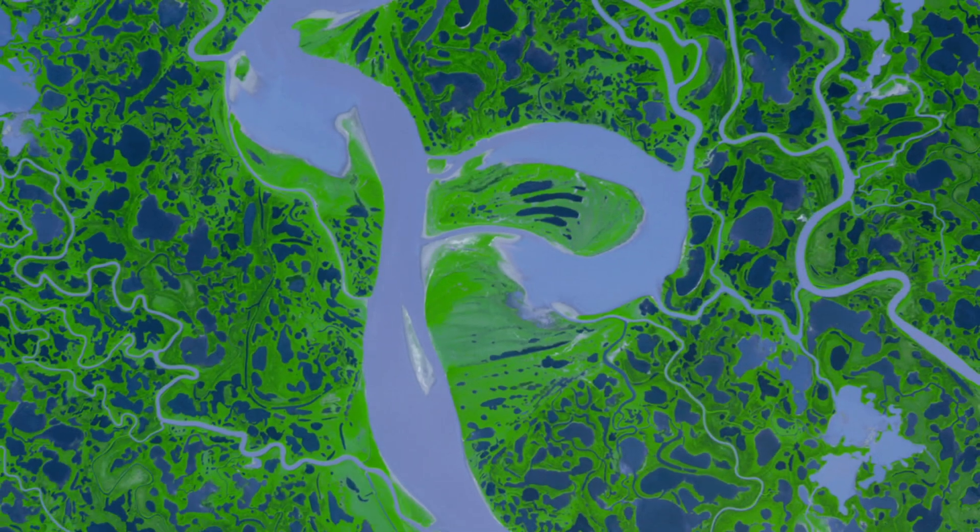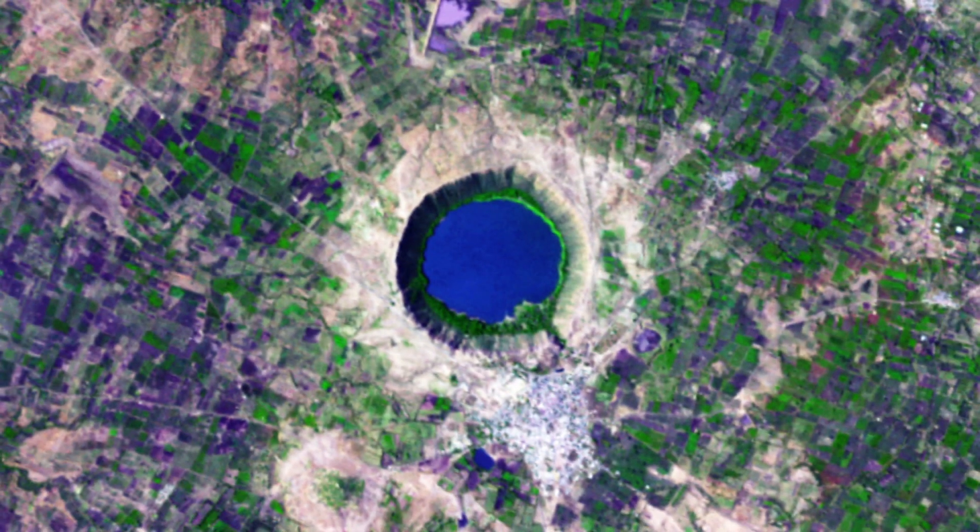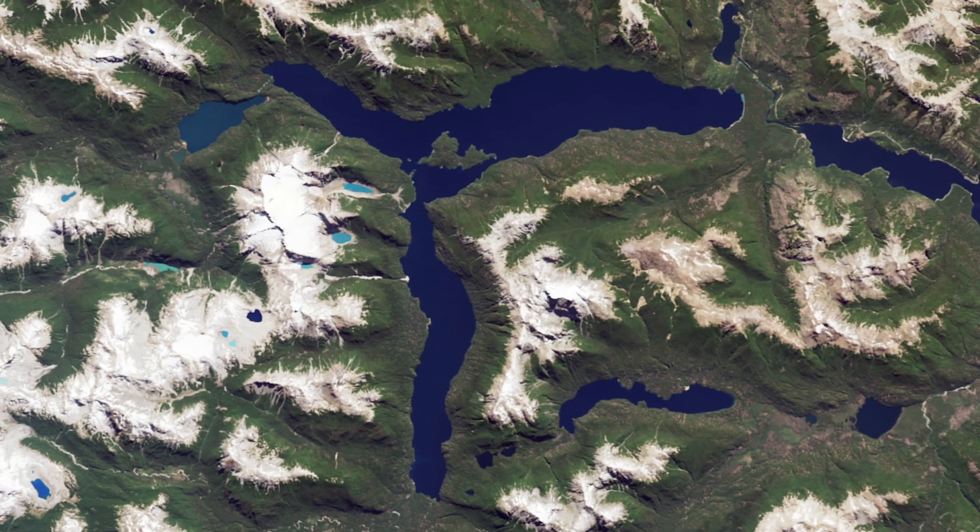O: Is of a meteorite crater in western North Africa that struck Earth over 10,000 years ago. P: Pictures the Mackenzie River Delta in Canada. Q: Shows the Lonar crater in India, formed by a large meteorite. R: Is a big lake in Argentina called Lago Menendez.